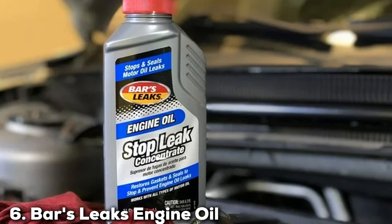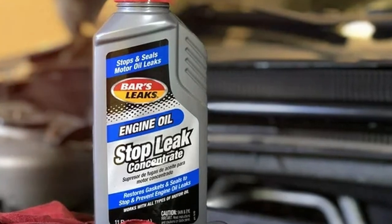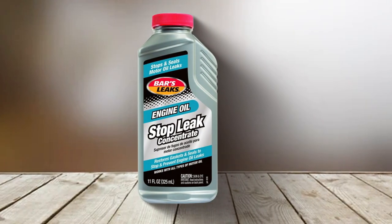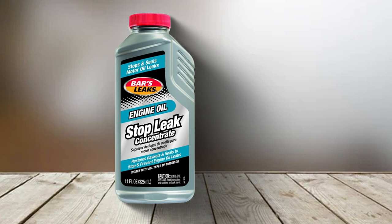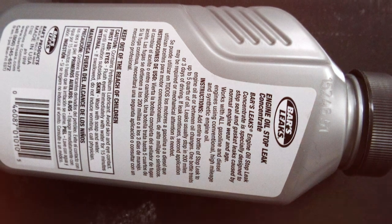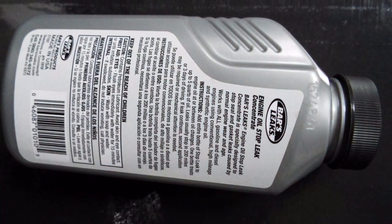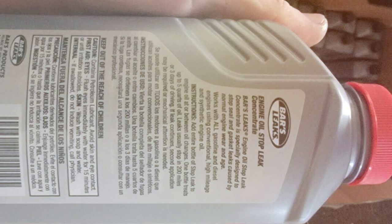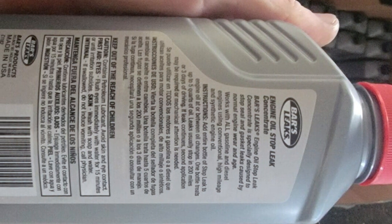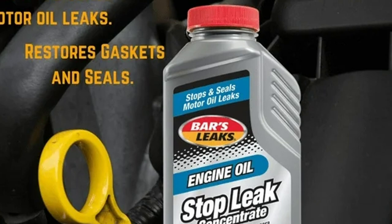Number 6: Bars Leaks Engine Oil Stop Leak Concentrate, 11 oz. Bars Leaks Engine Oil Stop Leak Concentrate is a compact yet powerful solution packaged in an 11-ounce bottle, designed for ease of use with a clear label and a convenient pour spout. This concentrate stands out for its potent formula, specifically designed to target and effectively stop engine oil leaks. The product excels in revitalizing worn or shrunken seals and gaskets — the primary culprits in engine oil leaks — restoring these components to their original size and flexibility, effectively sealing any gaps where leaks might occur. This approach not only stops existing leaks but also helps prevent new ones, maintaining the integrity of the engine.